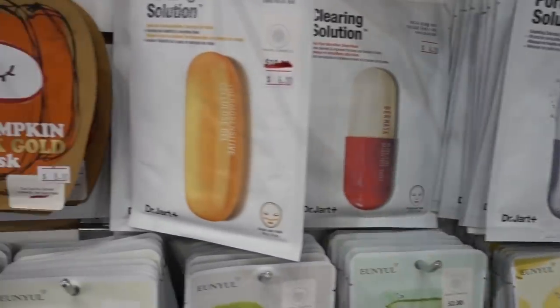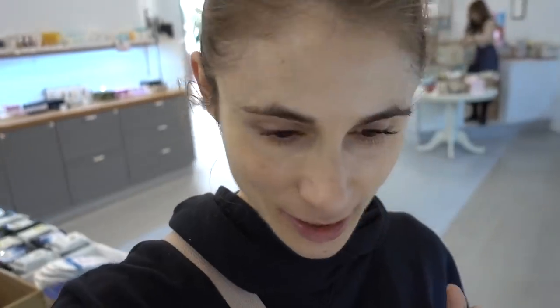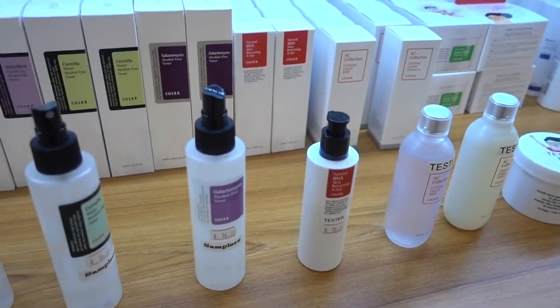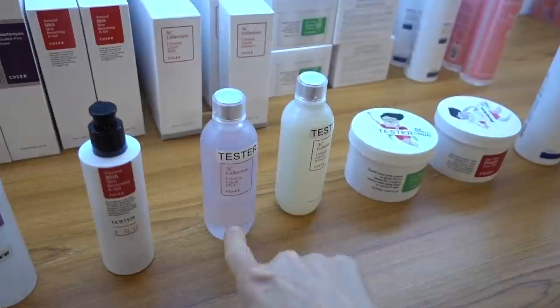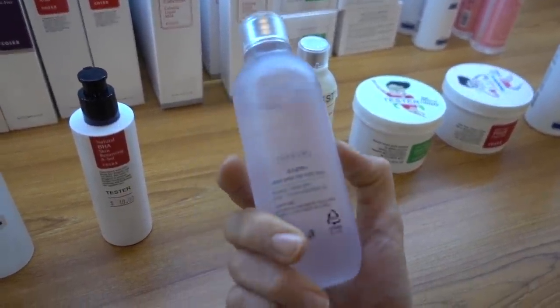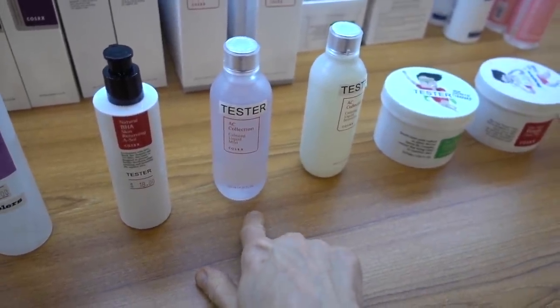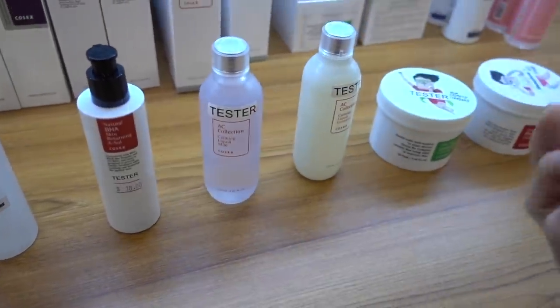All the masks! Good news - I can film in there. She's very nice and said that would be okay. I'm over here at the COSRX section and they have the AC collection. This Calming Liquid Mild - I want to say it has, unfortunately, oil of bergamot in it, I think. I know one of the AC products does.